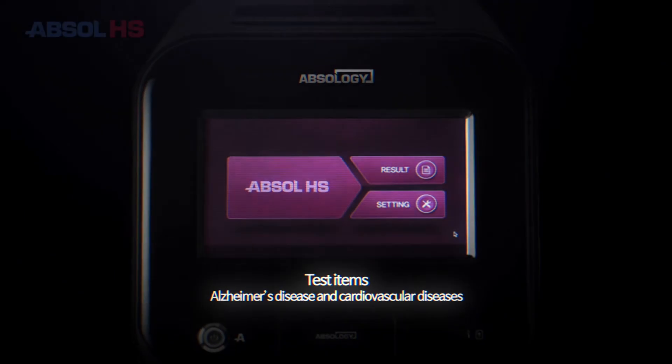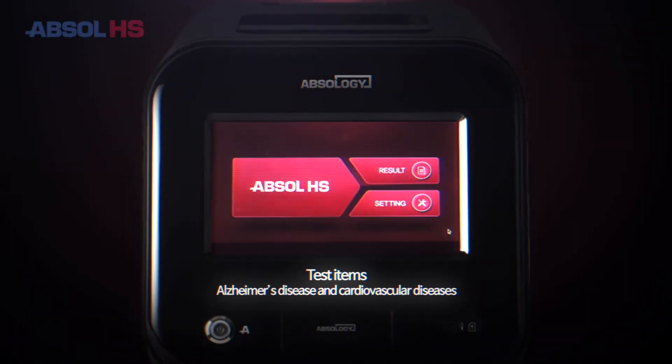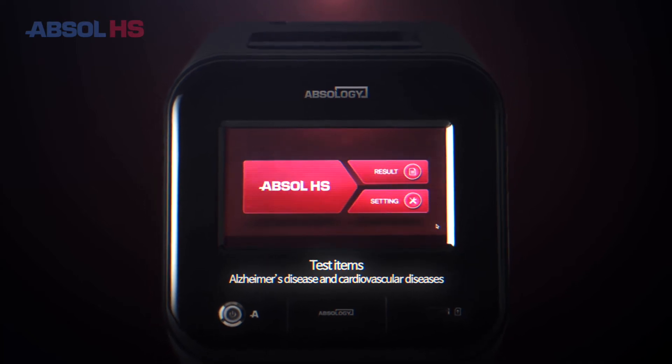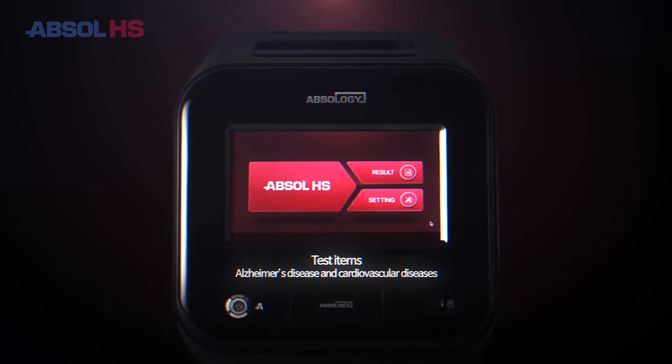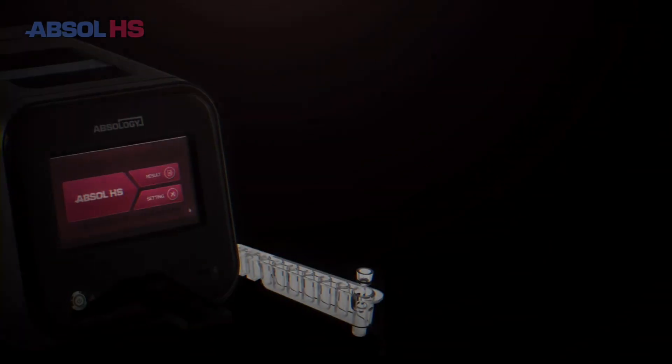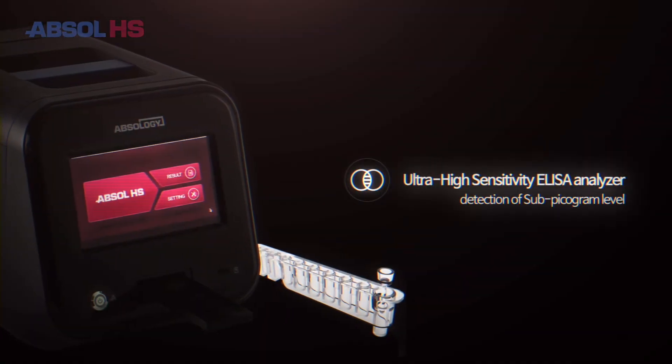Absol HS is an in vitro diagnostic device that can detect ultra-high sensitive areas, such as Alzheimer's disease and cardiovascular disease, as a new concept enzyme immunoassay method. Currently, it can diagnose Alzheimer's and cardiovascular diseases, including mild cognitive impairment, and can quantitatively measure below picogram levels as well.